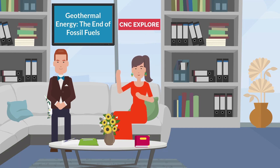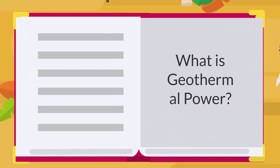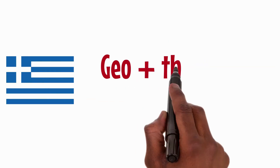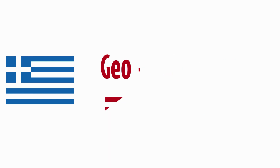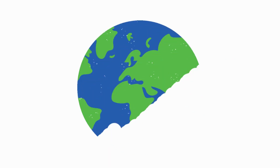Geothermal power is a form of renewable energy that harnesses the earth's natural heat to generate electricity and provide heating and cooling for various applications. The word geothermal comes from the Greek words geo, meaning earth, and thermos, meaning heat.